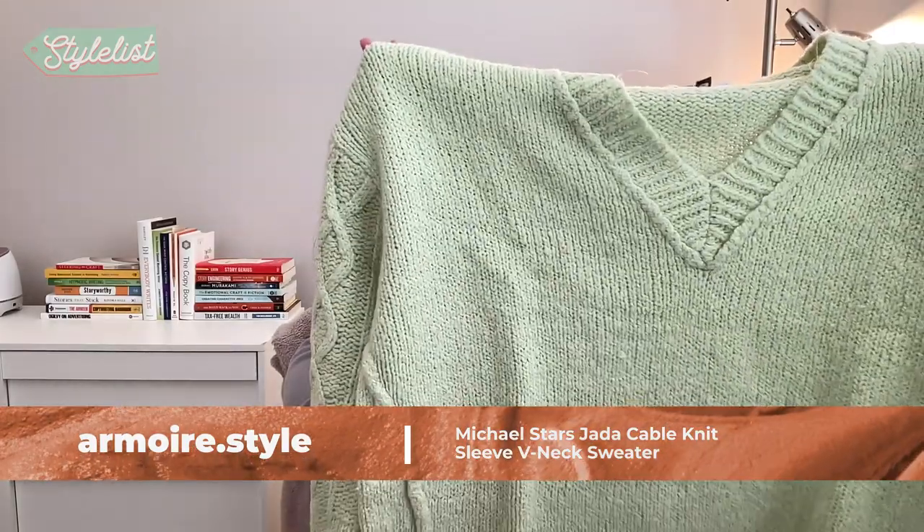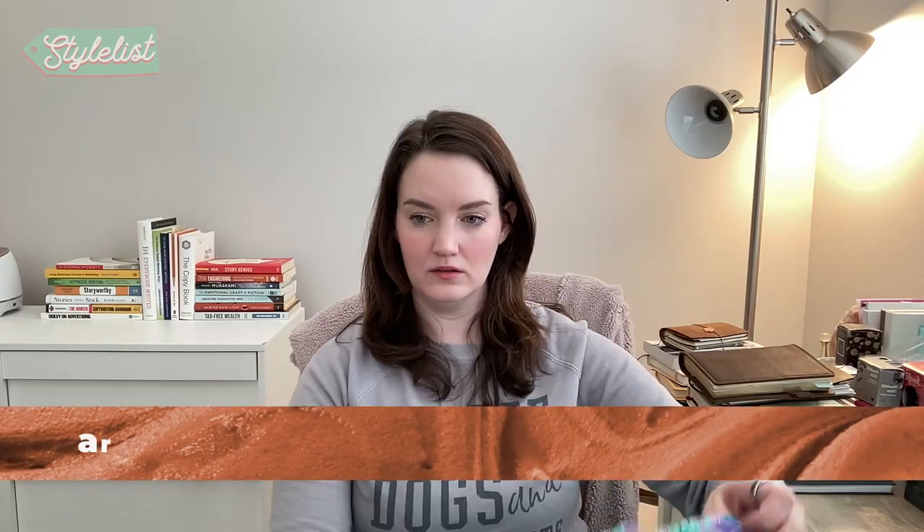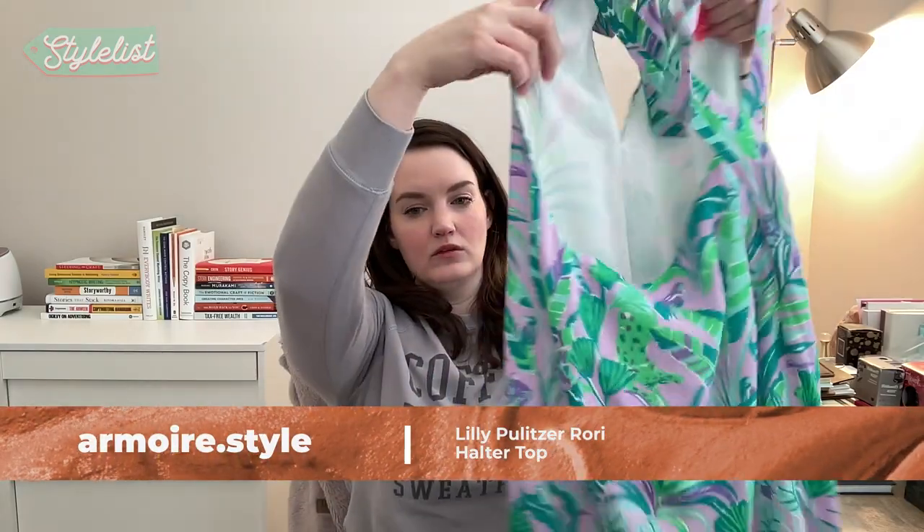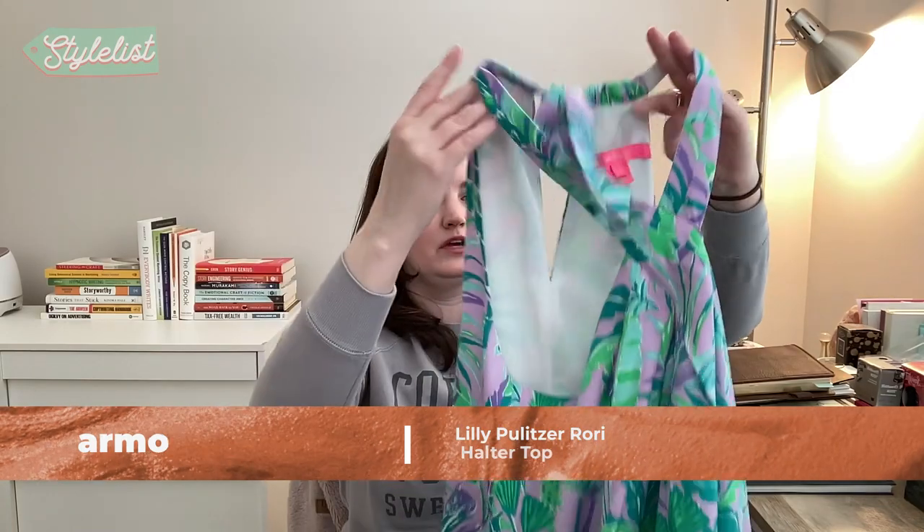Then I've got the Michael Starr Jada cable knit sleeve v-neck sweater. This is the Lily Pulitzer Rory halter top — super cute, I love these colors. It's hard to say what the weather is going to be like this week — it's Georgia, it's all over the place.